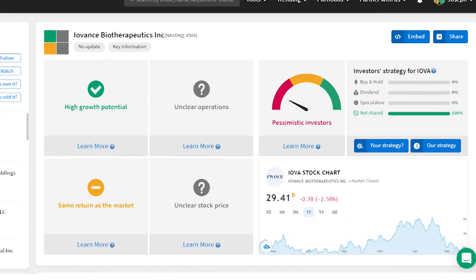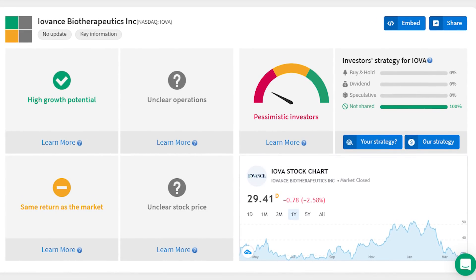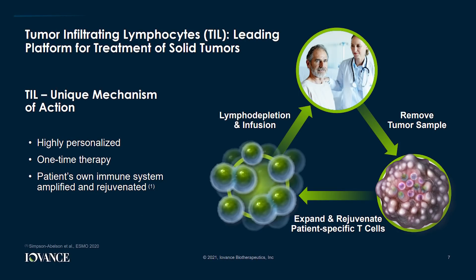Next is Iovance Biotherapeutics, ticker IOVA, a $4.3 billion company focused on cancer treatment. Iovance's strategy is really interesting — creating T-cell-based immunotherapies for patients with solid tumors and blood cancers. When your body detects multiplying cancer cells, it releases special immune cells to destroy them. Usually that's enough, but cancerous cells can adapt so quickly that sometimes those lymphocytes just can't do the job. What Iovance is doing is amplifying a patient's own special immune cells, making them more effective against the cancer — working with your own immune system to beat it.